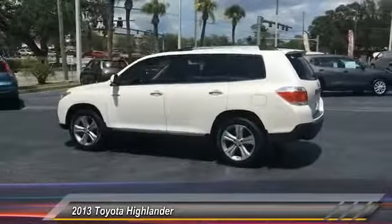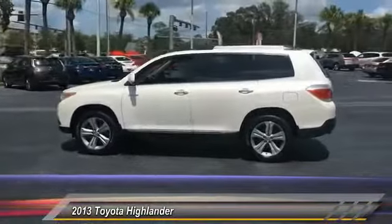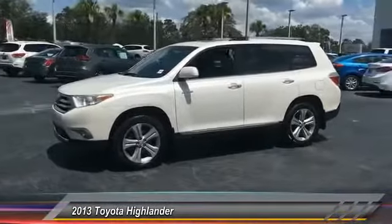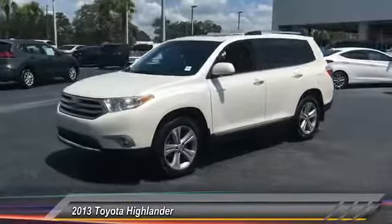This vehicle has less than 60,000 miles. Here are some of this vehicle's great options: keyless entry, stability control, traction control, anti-lock braking system, and navigation system.